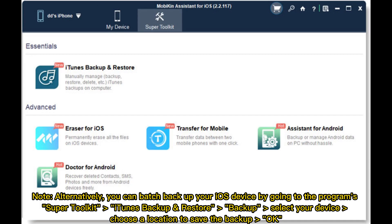Note: Alternatively, you can batch backup your iOS device by going to Programs, Super Toolkit, iTunes Backup and Restore, then Backup, select your device, choose a location to save the backup, and click OK.